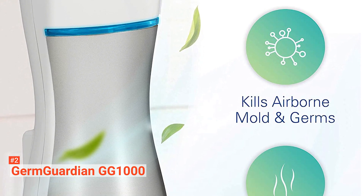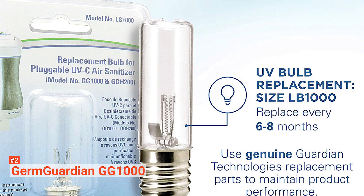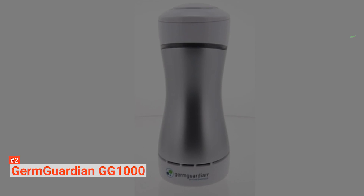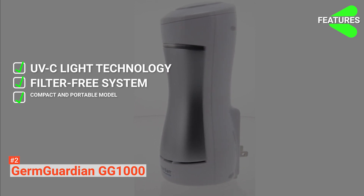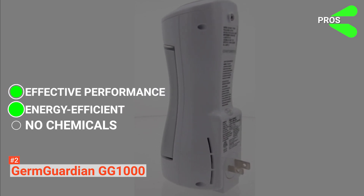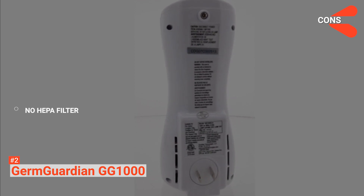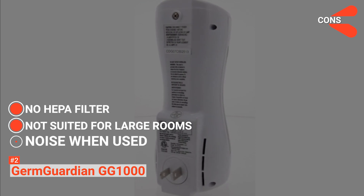The GG1000 is compact and rotates to fit into tight spaces. It is filter-free, and only the single UV-C light bulb needs replacement every 6 to 8 months. The GermGuardian GG1000 key features are UV-C light technology, a filter-free system, and a compact and portable model. Its pros are effective performance, energy efficiency, and it improves air quality without any chemicals. Its cons, on the other hand, are no HEPA filter, it doesn't work well in large spaces, and it creates noise when used.